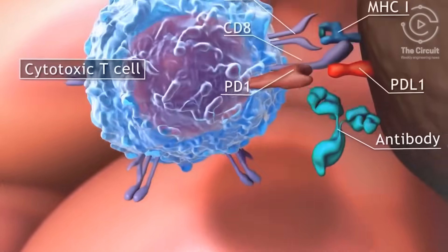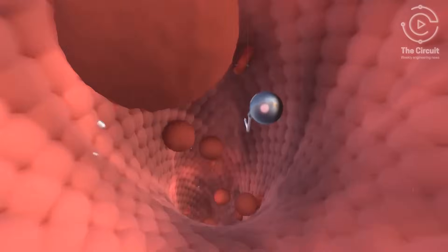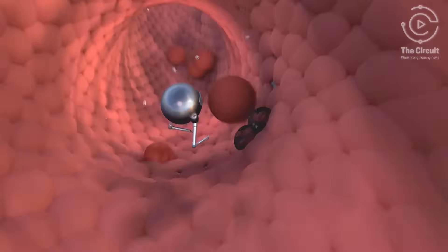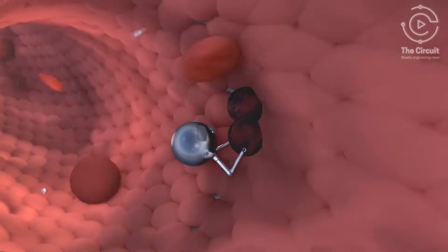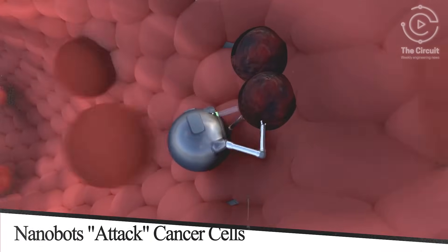They only reveal this weapon in acidic environments like those surrounding tumors. At a normal pH of 7.4, the peptides remain concealed, but as soon as the pH drops to 6.5 near cancer cells, the nanorobots sense the pH difference, activating the weapon.